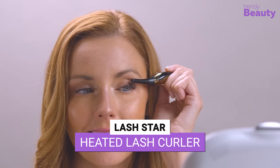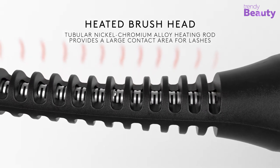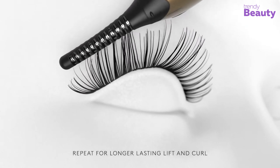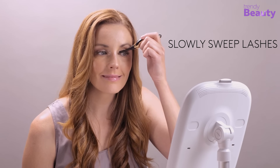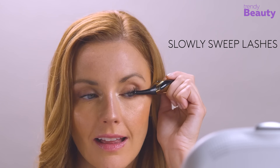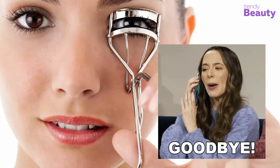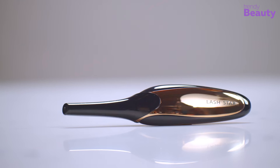Get the perfect curl every time with the Lash Star Heated Lash Curler. Its unique heat technology ensures that your lashes are gently and evenly curled without any damage. Its easy-to-use design and comfortable handle make it a breeze to use on even the most stubborn lashes. Plus, its built-in LED light ensures that you never miss a lash, and the travel-friendly size makes it perfect for on-the-go touch-ups.